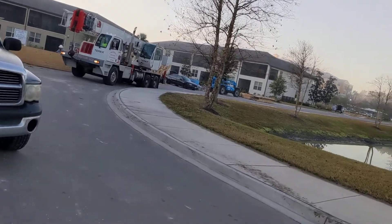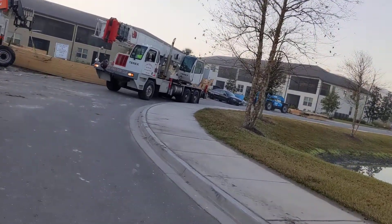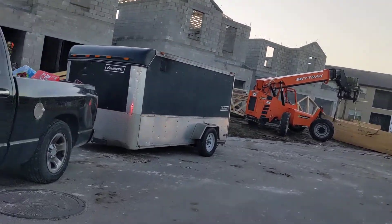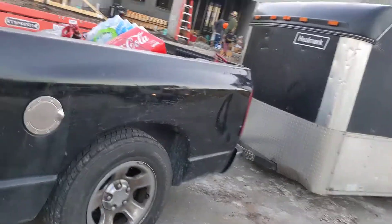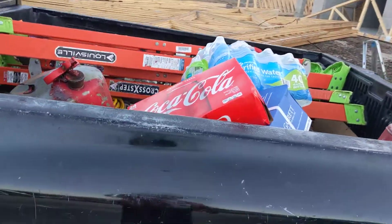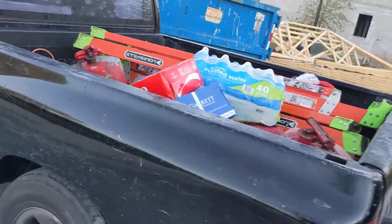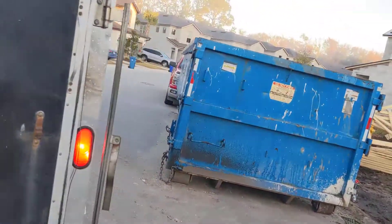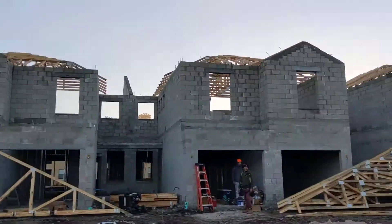So we're going to get these trusses set, but Arturo's moving. Make way for the crane. See what he's got in there — fuel, Coca-Cola, water. Big ol' box of nails. Ladders. And he's got all kinds of fun in here. But you can see some of the trusses got set.